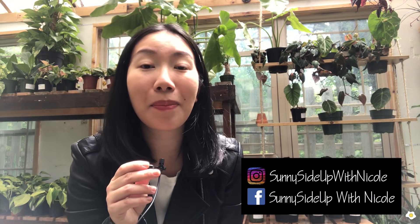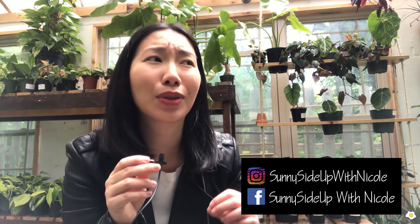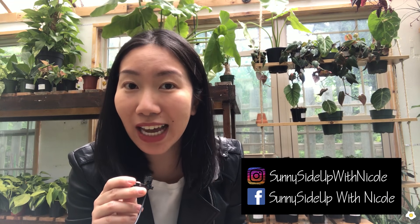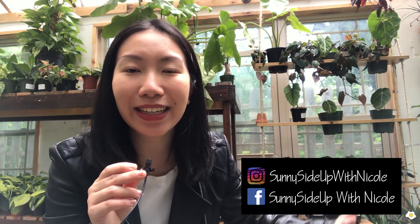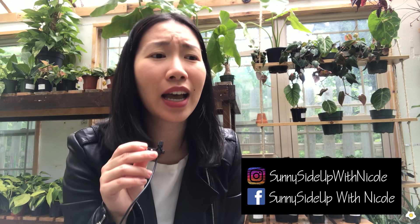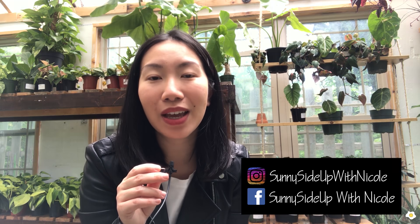Hello everyone, it's Nicole here! Welcome back to my YouTube channel. Today I'm doing some rare plant shopping in Kansas City. I am at the KC Tiny Greenhouse. They have so many very beautiful exotic plants — you can see a few plants in the background as a sneak peek. They have a lot of beautiful philodendrons, monsteras, anthuriums, alocasias — a lot of varieties. I'm loving it and I think you guys will love it too!